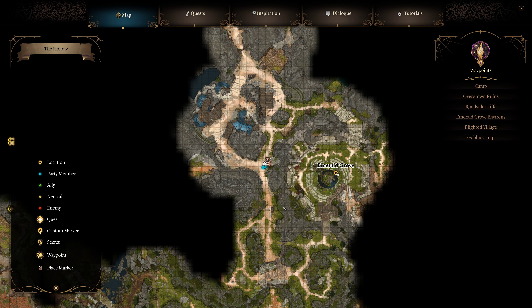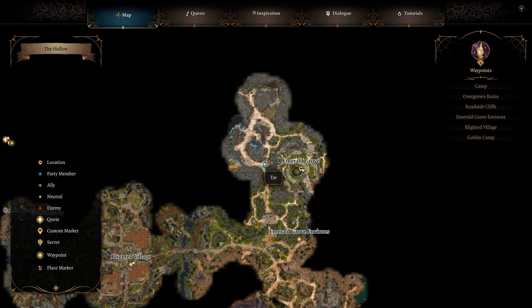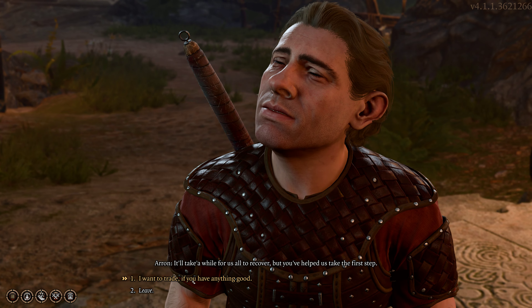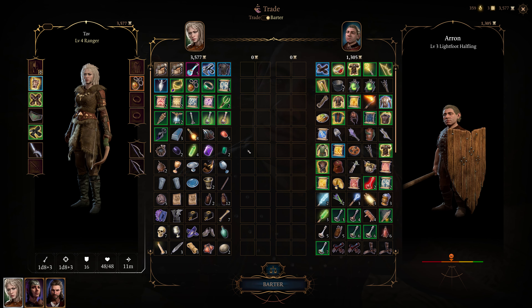Thieves' Tools can be purchased from vendors in towns or found as random loot. In the Druid Grove area, players can buy Thieves' Tools from Mattis or Aaron, with a discount from the former. Alternatively, players can find their first set of Thieves' Tools in wooden boxes along the coast near the overgrown ruins.